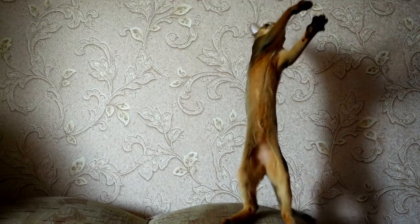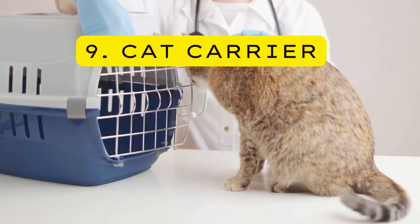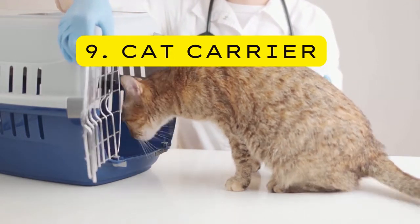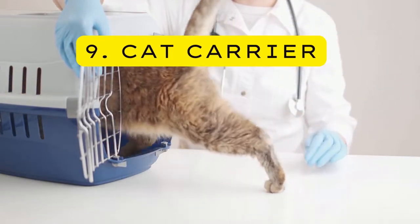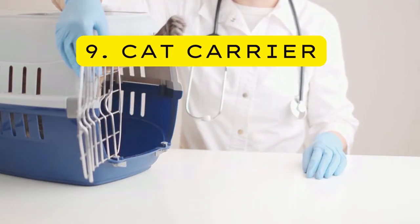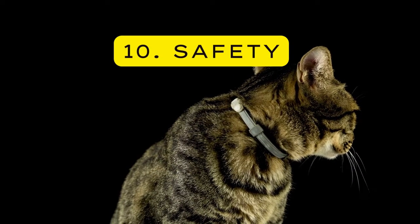Nine — Cat Carrier. A good investment — cat carriers should be big enough for cats to turn around in and not feel cramped. Put a blanket with their scent inside so they can feel comfortable and safe. It should be not too open or closed, and preferably airline-friendly.